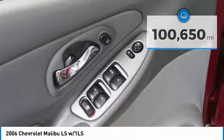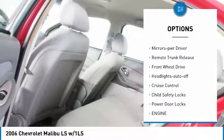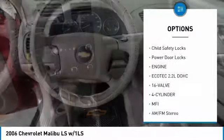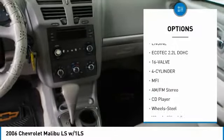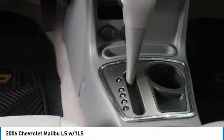Here are some of this vehicle's great options: intermittent wipers, daytime running lights, remote keyless entry, power driver mirrors, remote trunk release, front wheel drive, auto off headlights, cruise control, child safety locks, and power door locks.